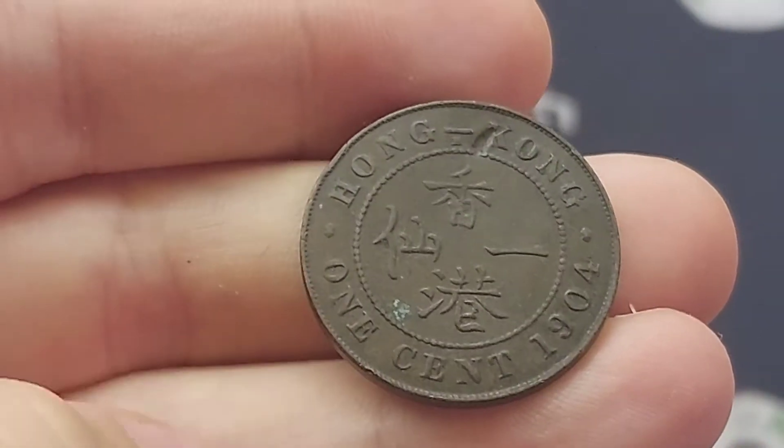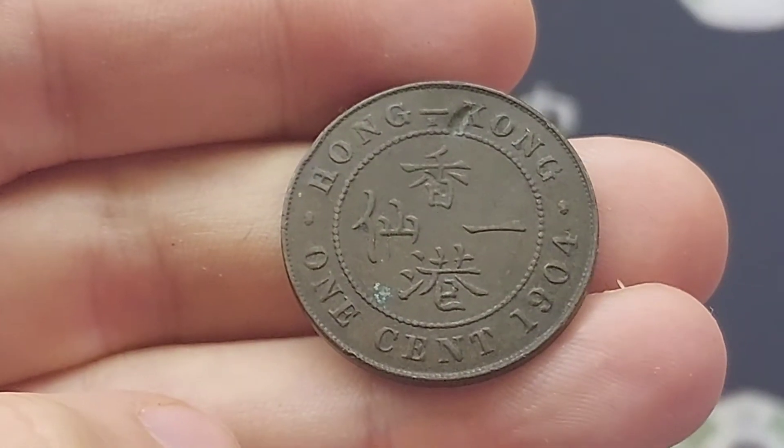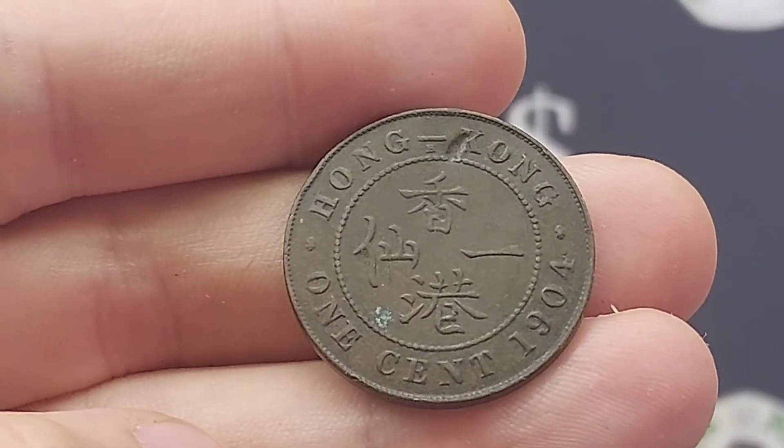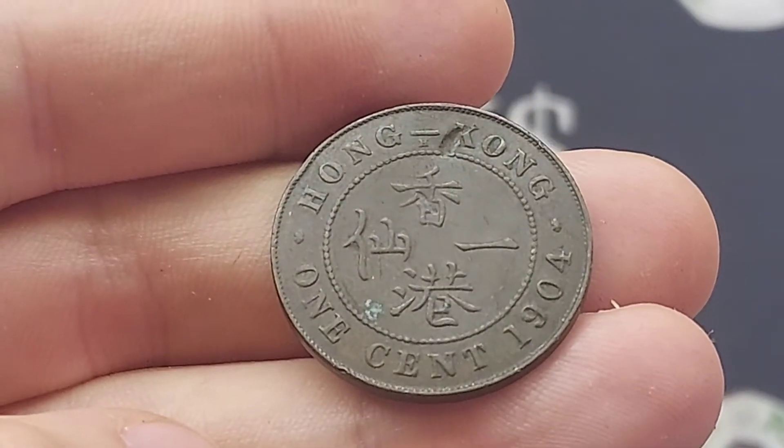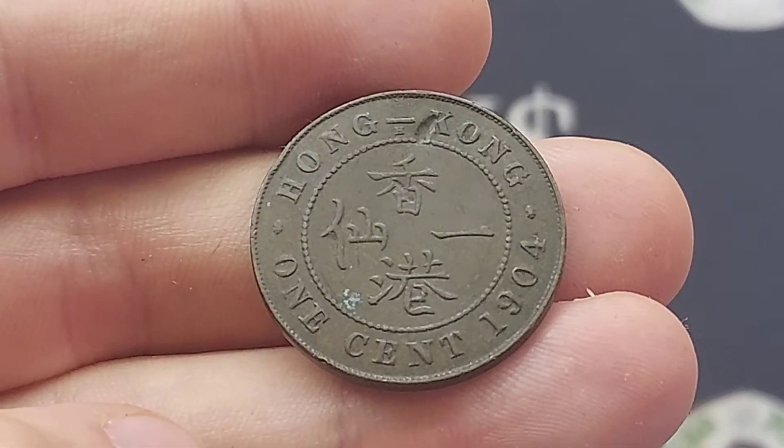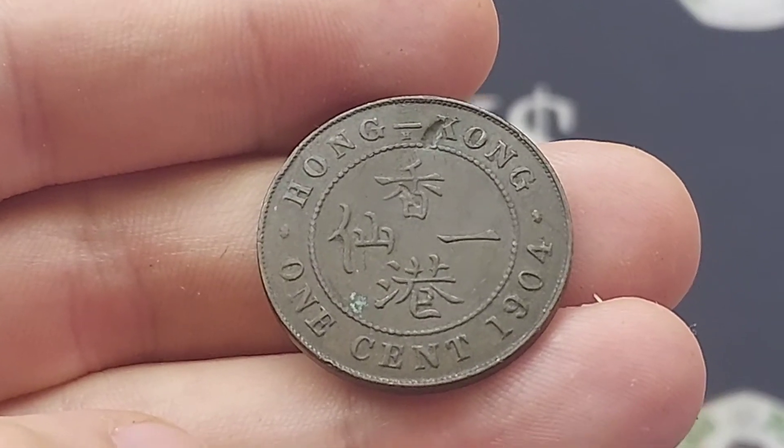We'll start off on the reverse of the coin. At the top in lettering you've got 'Hong Kong', and '1 cent' — the coin's face value at the bottom — along with 1904, the year the coin was made. In the middle of the coin it translates to Hong Kong 1 cent.